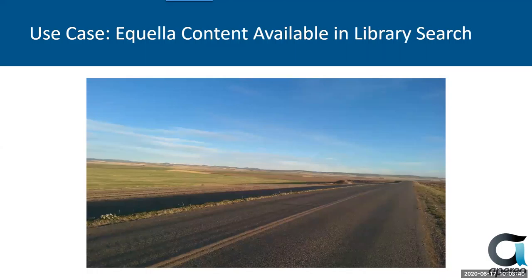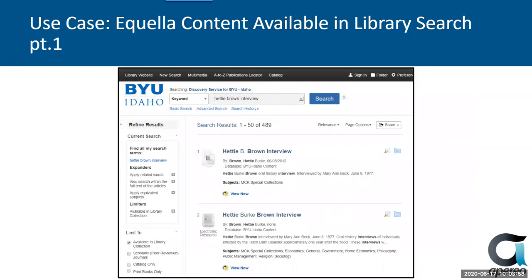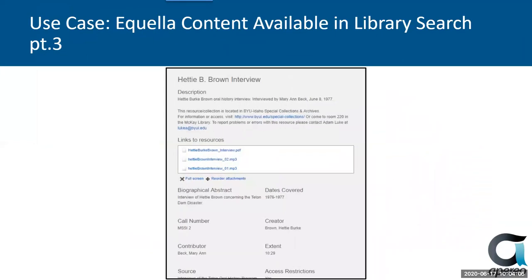Going back to what I talked about in the beginning, we wanted to unify our content through a single search. Many libraries have a meta-search tool — we use EBSCO's EDS. So you could search our library catalog for 'Hedy Brown interview' and it would bring you to this page. You can see that once you click on the item, there's the link to Equela, and you launch it and it brings you to the item. So people can find things without saying, which content system do I have to go to?